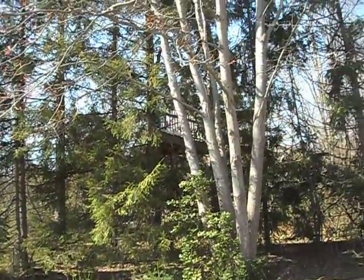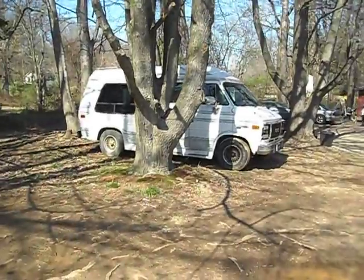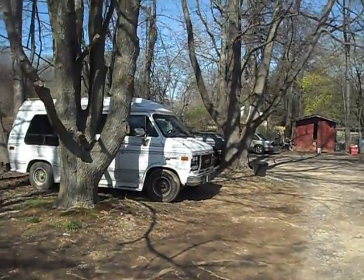Everyone's always asking to look at the barracks, so I'm gonna walk around and show you real quick where we live. That's our treehouse — can't really see it. That's our van, it has to go. We have a truck over there too.